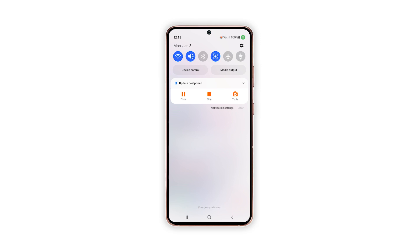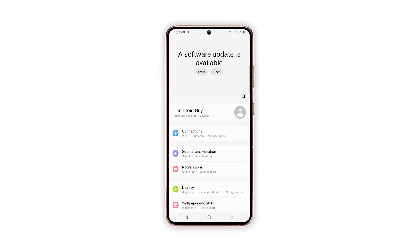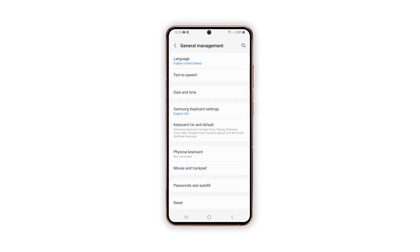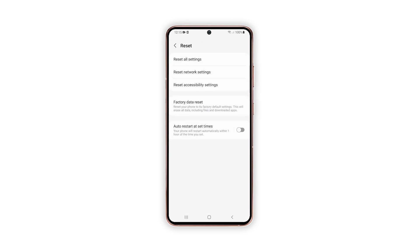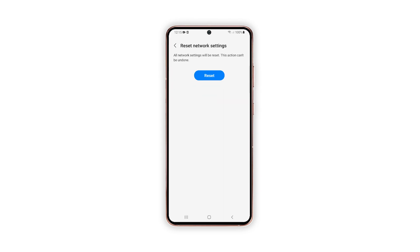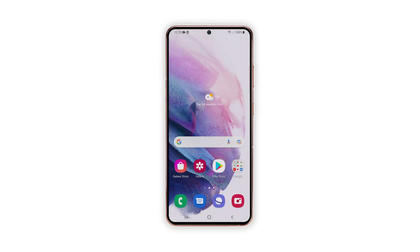Here's how it's done. Open the Settings app on your phone. Scroll down and tap General Management. Tap Reset to view the reset options. Tap Reset Network Settings. Tap Reset Settings and if prompted, enter your security lock. Tap Reset to proceed with the network settings reset. After doing that, have your Galaxy S21 reconnect to the Wi-Fi network and then do a speed test again to see if the problem is fixed.